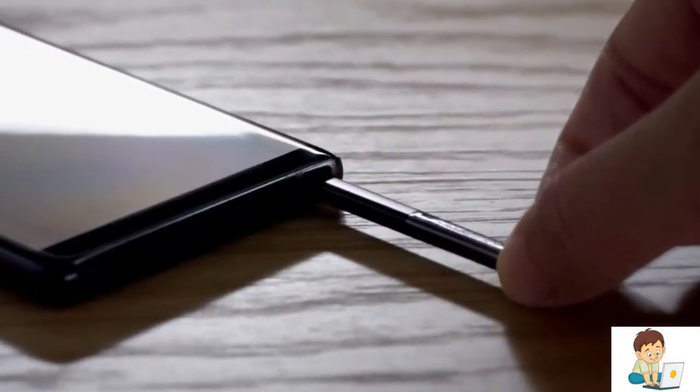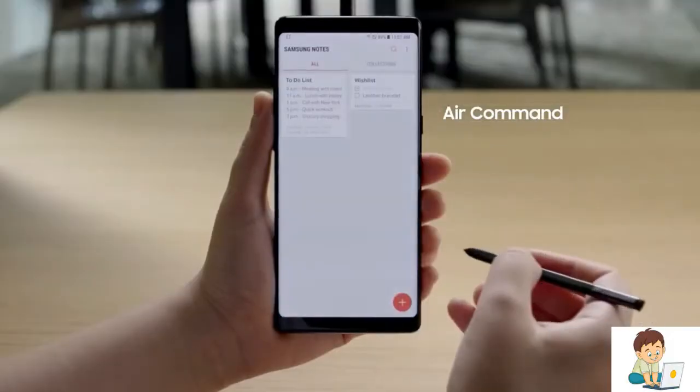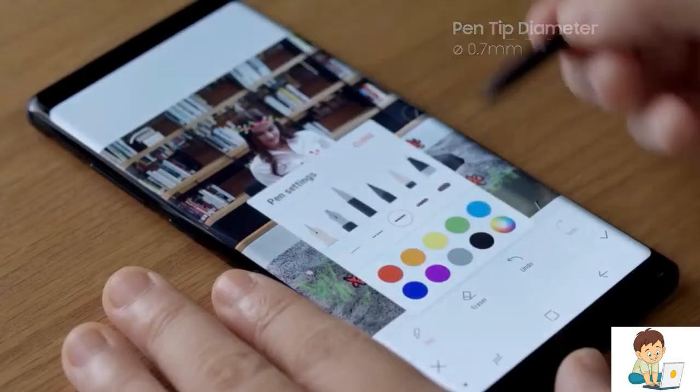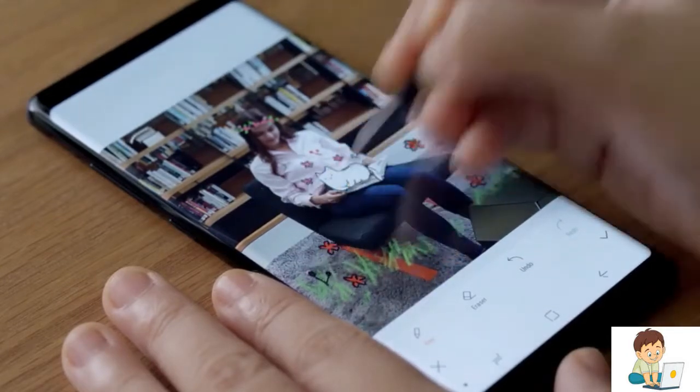The S Pen is the trademark of the Note Series, giving users a new way to communicate and express themselves. Users have a wide variety of brushes and background textures to choose from, including improved water brush effects, a finer calligraphy pen, and a more realistic oil paintbrush.